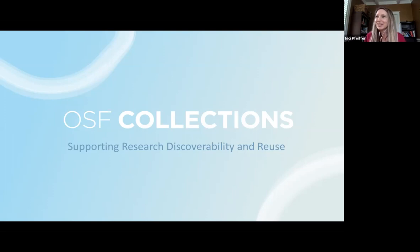So we'll go ahead and get started. Welcome to the webinar on OSF Collections. We're going to talk about recent infrastructure that COS has developed and launched that is intended to support research discovery, collaboration, and reuse, which is the OSF Collections infrastructure.